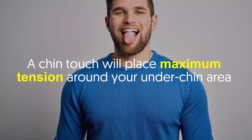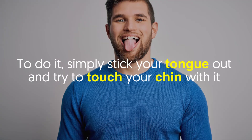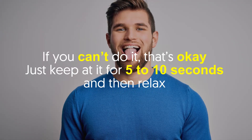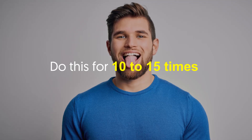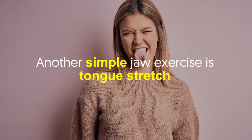Number two: Chin Touch. A chin touch will place maximum tension around your under-chin area. To do it, simply stick your tongue out and try to touch your chin with it. If you can't do it, that's okay — just keep at it for five to ten seconds and then relax. Do this 10 to 15 times.